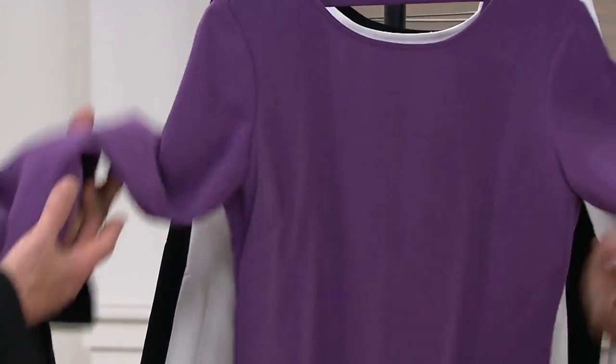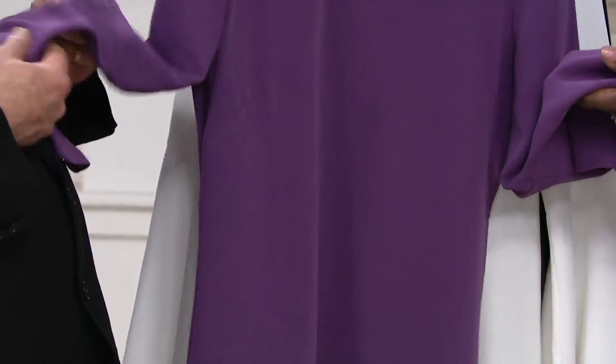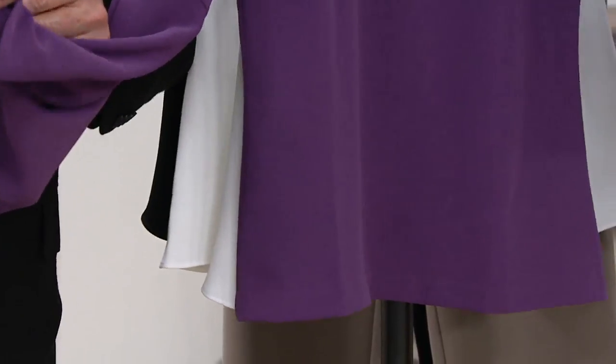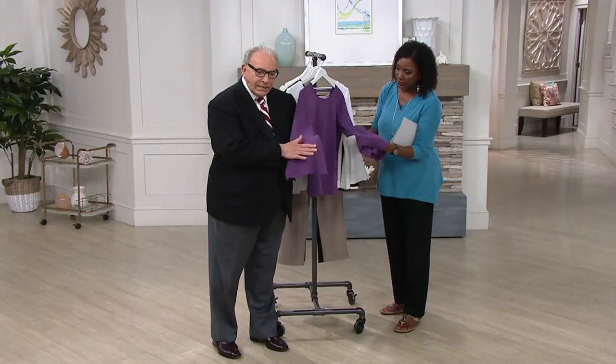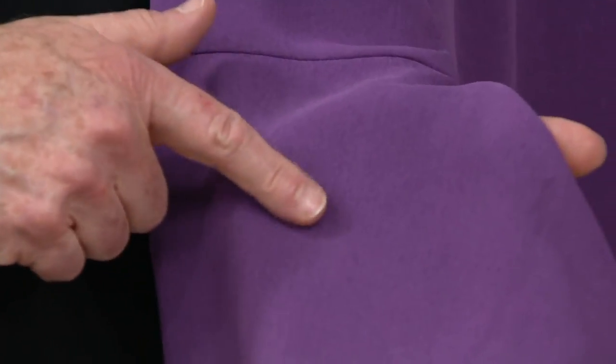Feel the weight of this — this feels like a heavy silk. The minute you put it on it feels expensive. It actually doesn't feel like polyester, it feels like a heavy silk. This is a special fabric.